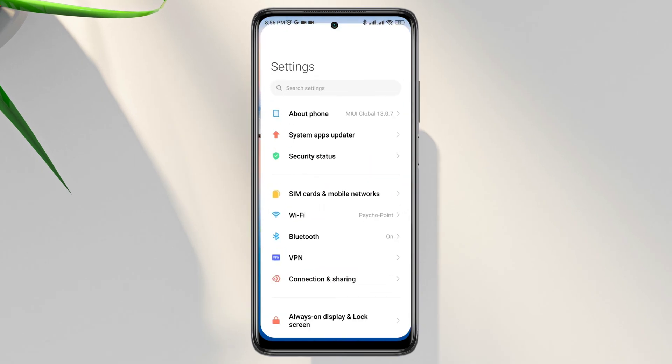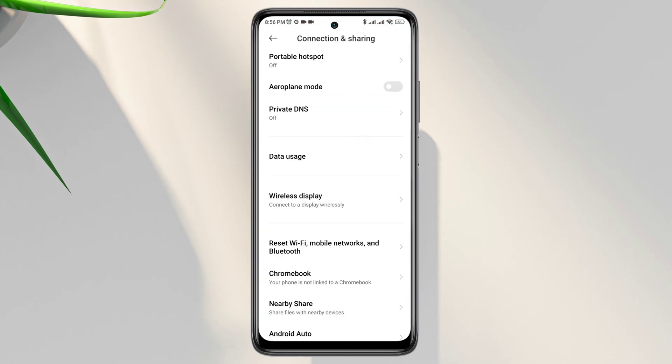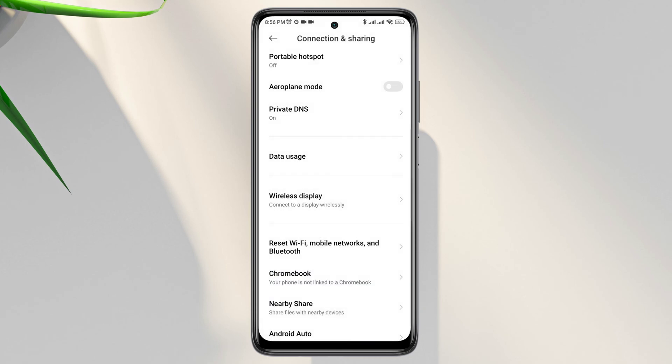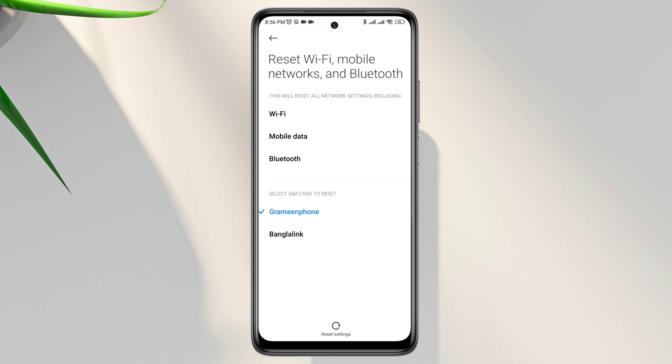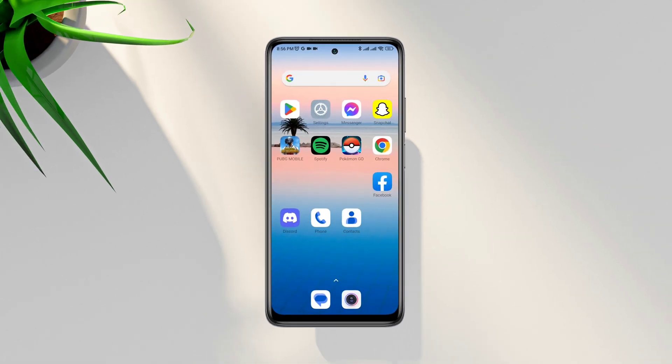Open Settings, scroll down, tap Connection and Sharing, tap Private DNS, and choose Automatic. After that, tap Reset Wi-Fi, Mobile Network and Bluetooth. Keep in mind that if you're using Wi-Fi, you will need to reconnect your device to Wi-Fi again and a Wi-Fi password will be required. After this, it'll fix your network problem.